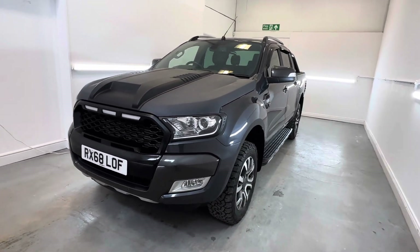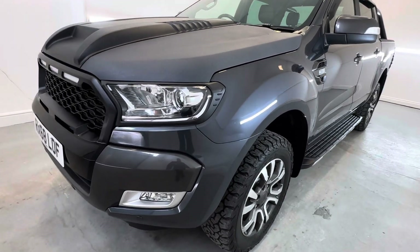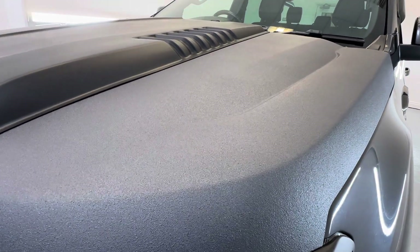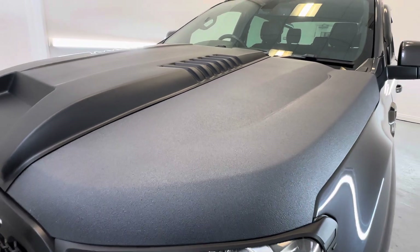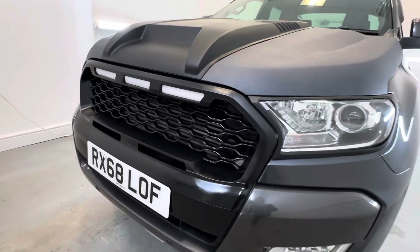Starting at the front passenger corner — as you can see, the bonnet has got a special paint applied there, just to stop stone chips, like a Raptor style, with the bonnet scoop and Raptor style grille.